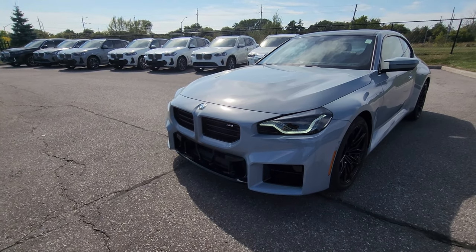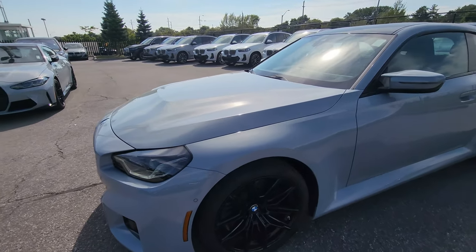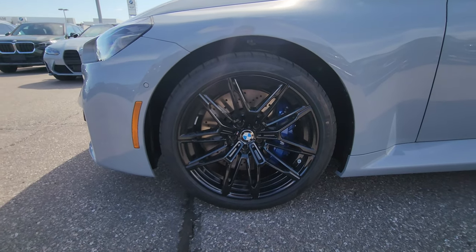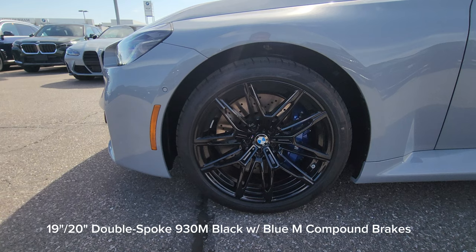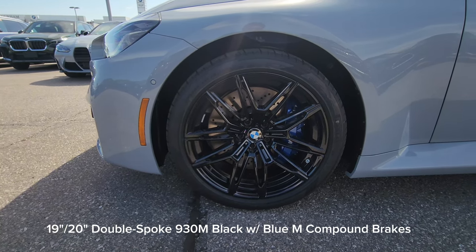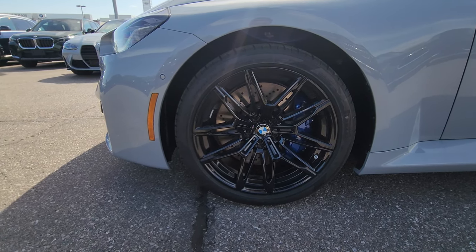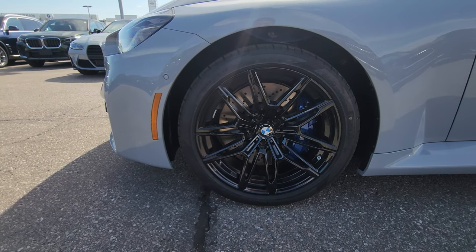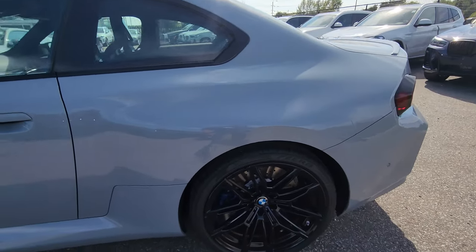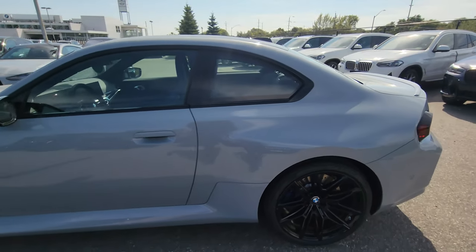It's starting to really grow on people, especially in the mod community, once they've seen it slammed with tees. Here we have 19-inch front and 20-inch rear 930 M wheels in black with the blue M compound brake — that's looking really sharp. We've got 275s on the front and 285s on the rear.